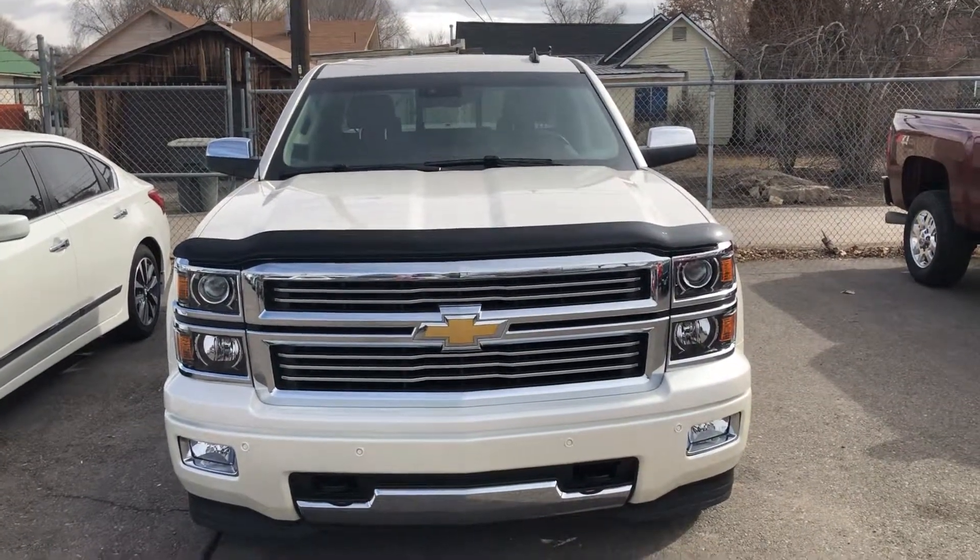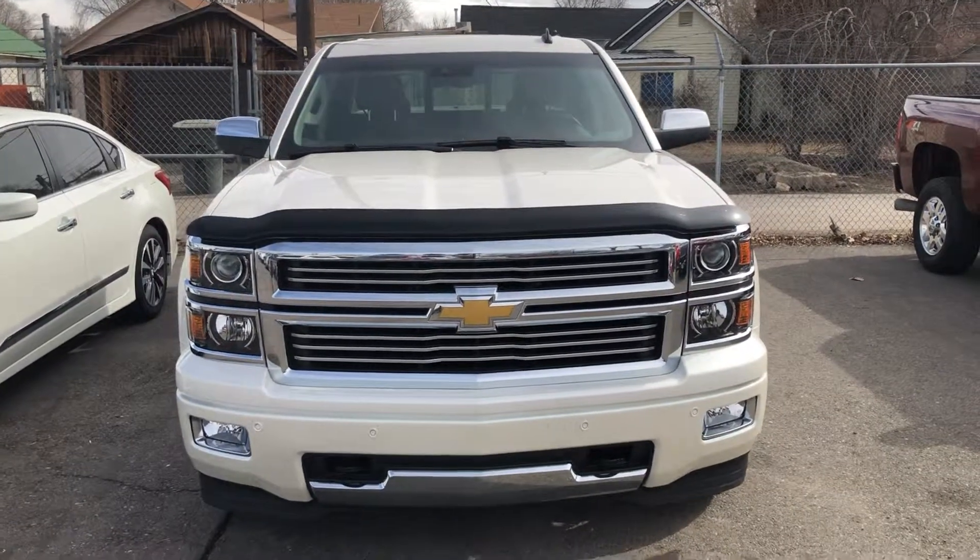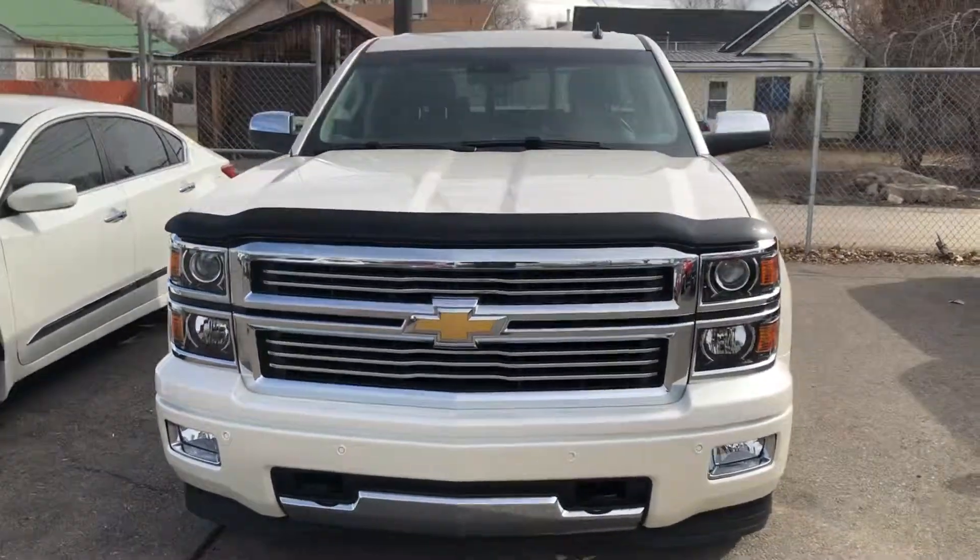Hey everybody, this is Zay from Hellman Chevrolet at 900 Main Street here in Delta, Colorado, just showing you this 2014 Chevy Silverado 1500.